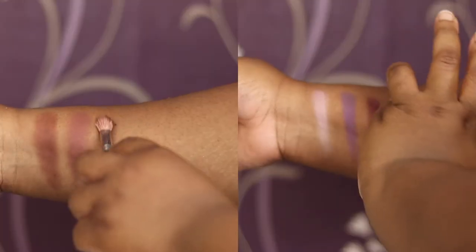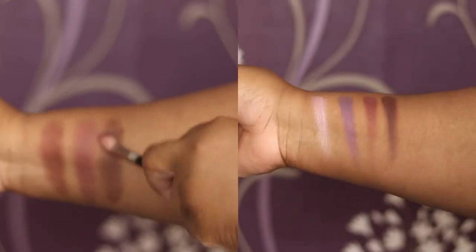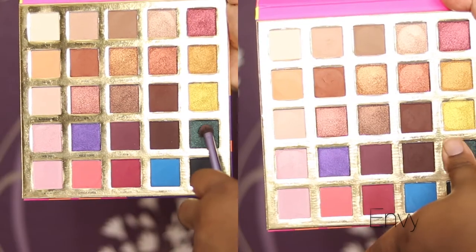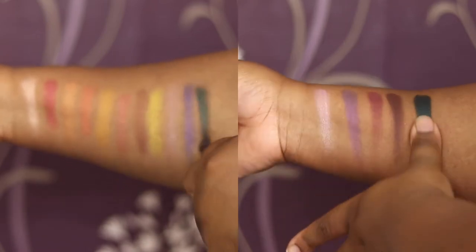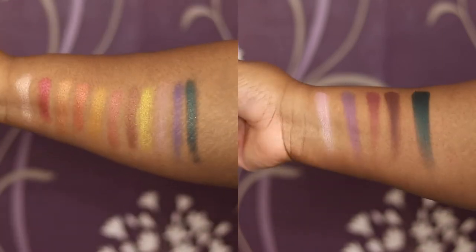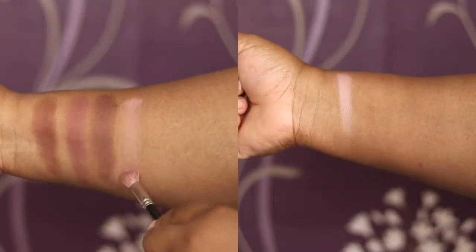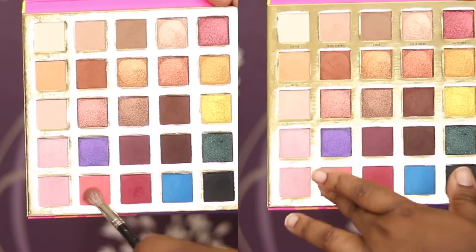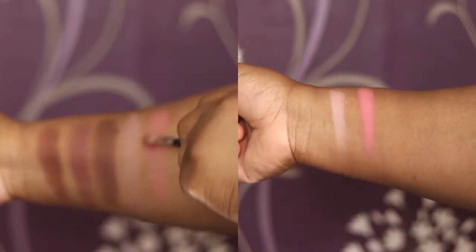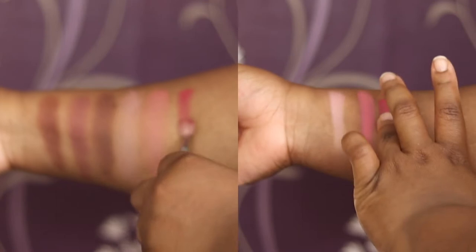Then we have Guestless, which is a very deep cool-toned brown, at least in the pan. Then we have Envy, a deep emerald green shimmer. Then we have Flossy, which is a matte — almost like a satin matte with a hint of sheen. Then we have Legally Blonde, which is a shocking light pink, and it's very buildable. Then we've got Heartland, which is a deeper pink matte shade.